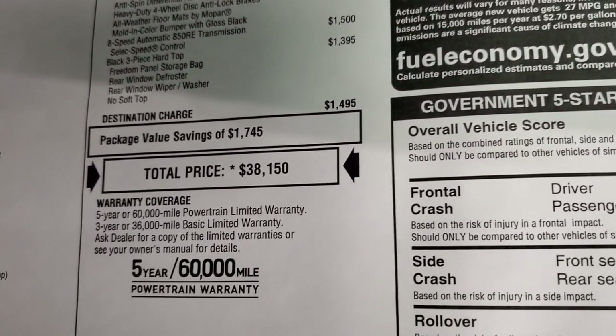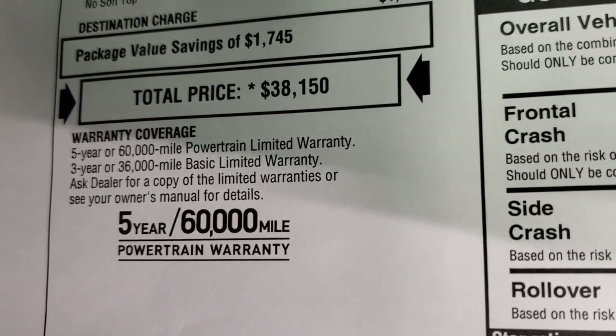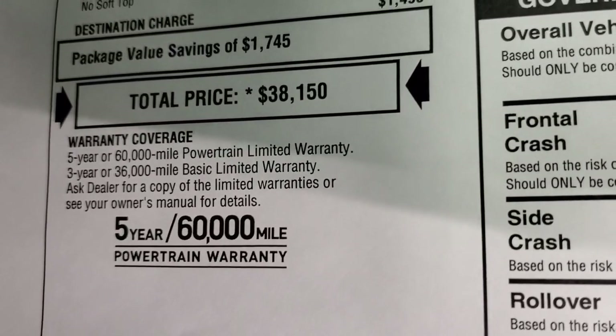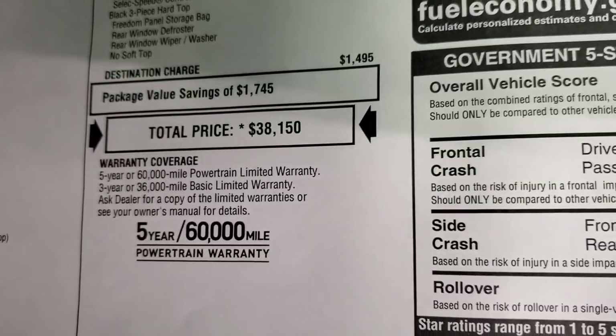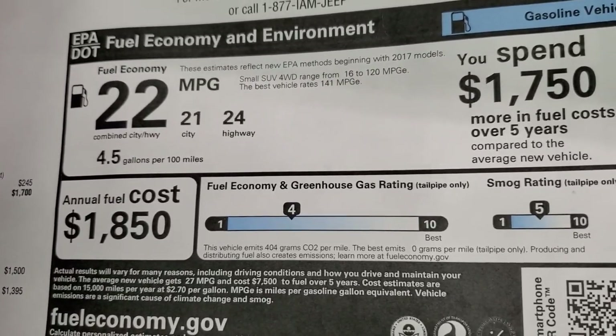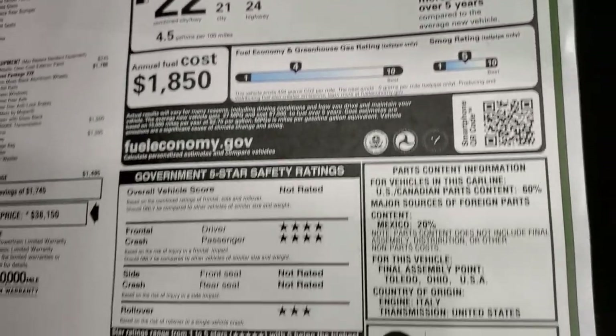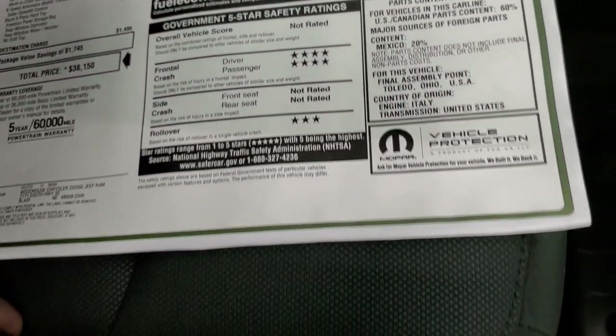Total MSRP is $38,150. It comes with the three-year, 36,000-mile bumper-to-bumper and five-year, 60,000-mile powertrain warranty. Your miles per gallon are 24 highway, 21 city, 22 average. And your safety ratings: you get four-star front crash and three-star rollover — the rest are not rated.